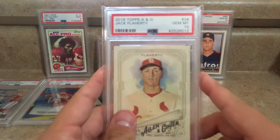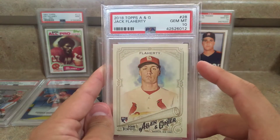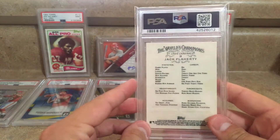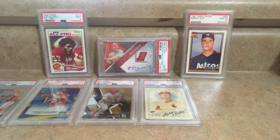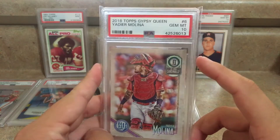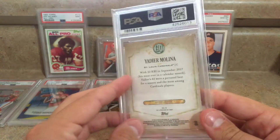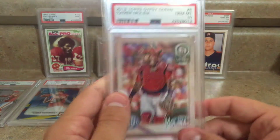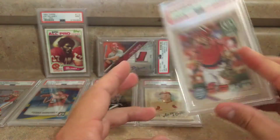Then I got three tens out of the ones I submitted. First, the 2018 Topps Allen and Ginter of Jack Flaherty — beautiful card, got a gem 10. He's one of my favorite players on the Cardinals right now. Next is the 2018 Topps Gypsy Queen of Yadier Molina, which also got a gem 10. It's just a base card, but I absolutely loved this picture and 2018 Gypsy Queen was awesome.